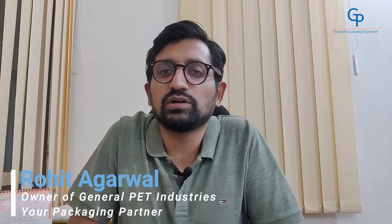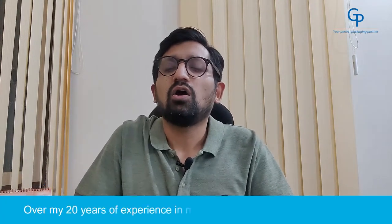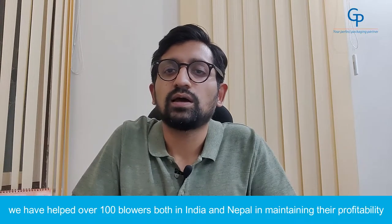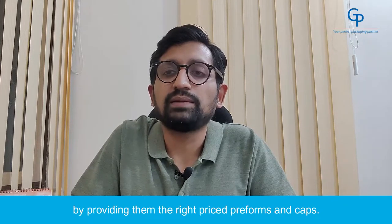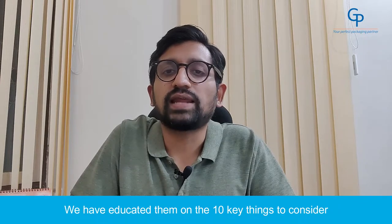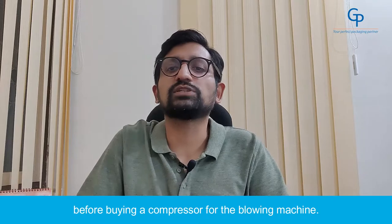Hi, my name is Rohit Agarwal and I am the owner of General Pet Industries, your packaging partner. Over my 20 years of experience in manufacturing PET preforms and caps, we've helped over 100 blowers both in India and Nepal in maintaining their profitability by providing them the right priced preforms and caps. We've educated them on the 10 key things to consider before buying a compressor for the blowing machine.